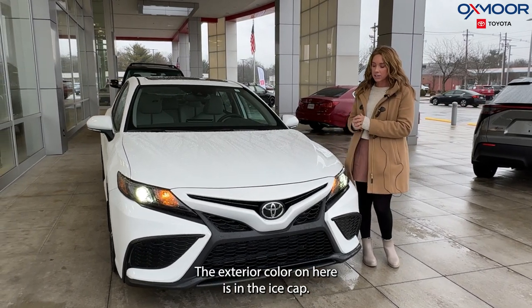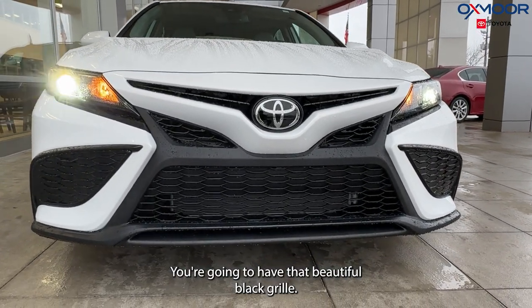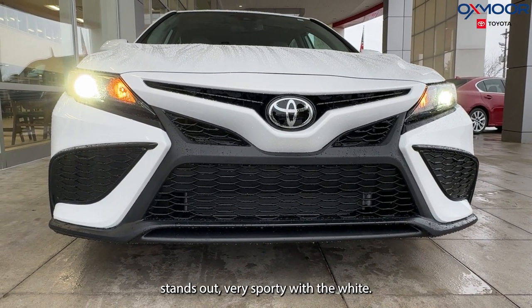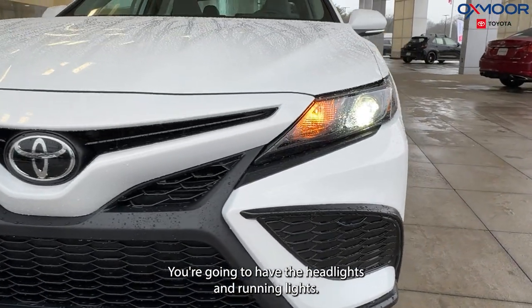The exterior color on here is in the ice cap. You're going to have that beautiful black grille — it really stands out, it's very sporty with the white. You're going to have LED headlights and running lights.